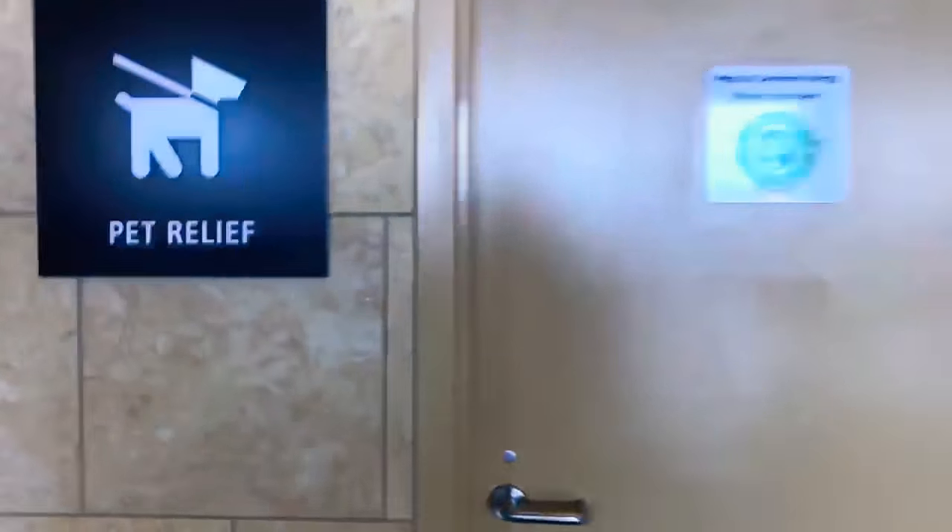We just came back from SuperZoo, landed in San Diego — home sweet home, finally back. We wanted to show you the pet relief area at the airport. I only have a picture of it, but here we go: up here we've got women's, men's, and then we've got pet relief. Let's take a look inside.